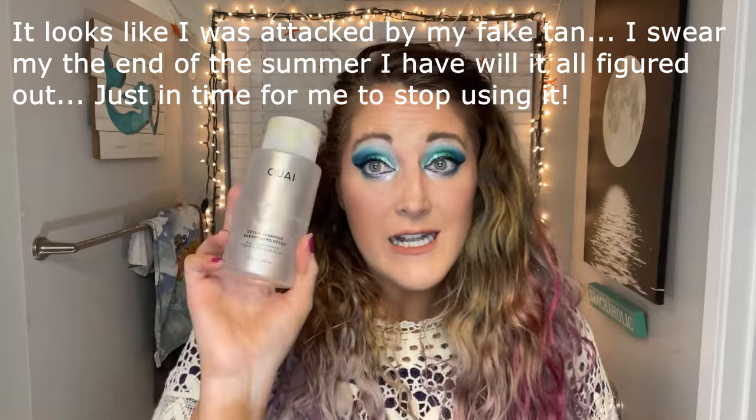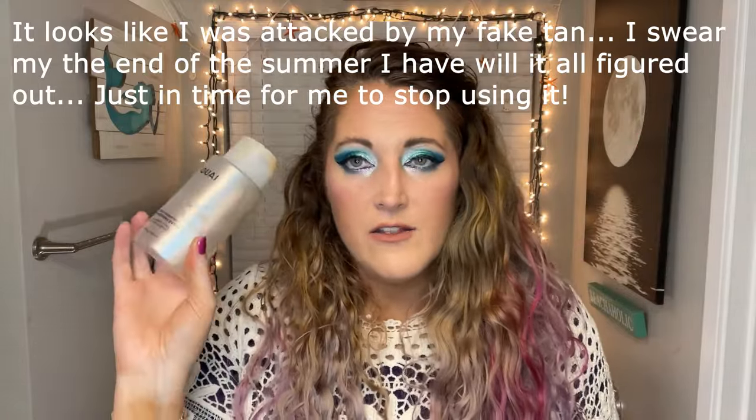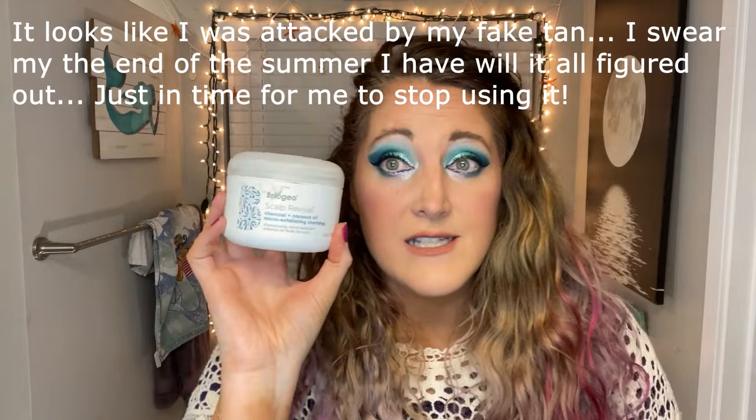Let's start with shampoo. First is Olaplex purple shampoo — the ends of my hair are blonde so I have purple shampoo to keep my blonde, blonde. Then I have a detox shampoo from Way to get rid of dry shampoo and product buildup when I'm doing my hair curly. Also from Briogeo, this is a Scalp Revival Charcoal and Coconut Oil Micro Exfoliating Shampoo — I have psoriasis and my scalp is itchy a lot of the time.